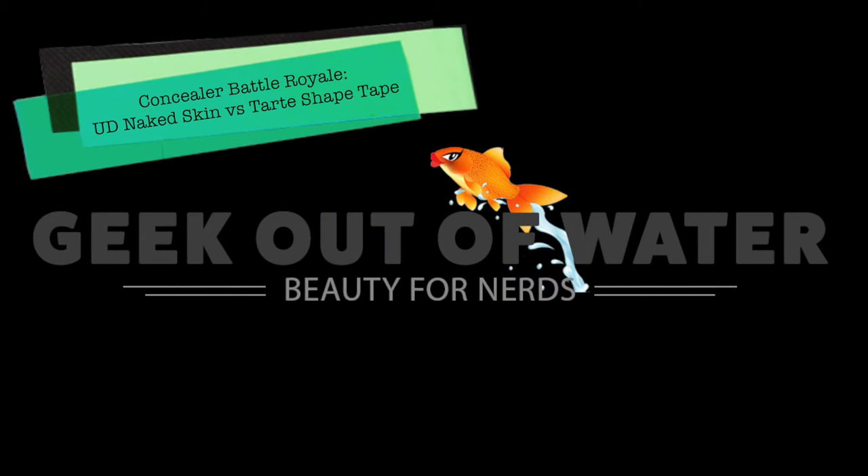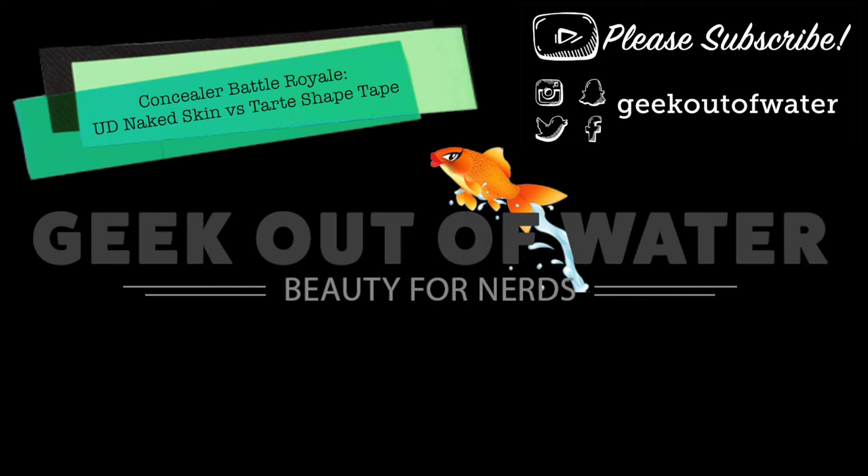Hello world! Today I've got for you a battle of epic proportions where I pit my favorite concealer of the moment, the Urban Decay Naked Skin Concealer, against a new contender, the Tarte Shape Tape Contour Concealer. Hey everybody, Shelly here. If you've been following along, you might have seen my high-end concealer battle royale where I put eight different high-end concealers to the test. The two top contenders were the NARS Radiant Creamy Concealer and the Urban Decay Naked Skin Concealer, which edged out NARS just a bit, and this has been my favorite concealer since. I really enjoy this concealer.